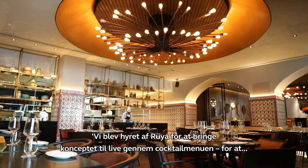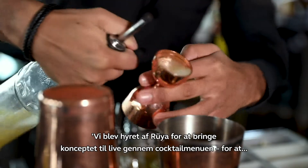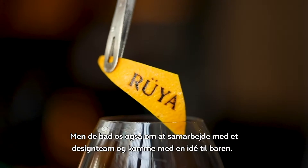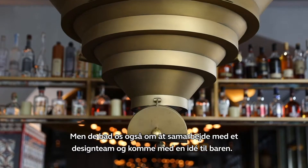We were employed by RUYA to bring the concept to life through the cocktail menu, to tell the story of RUYA through the drinks. We also consulted on the equipment, on the glassware, on the products that they used, but they also asked us to work together with a design team to come up with a feature for the back bar.